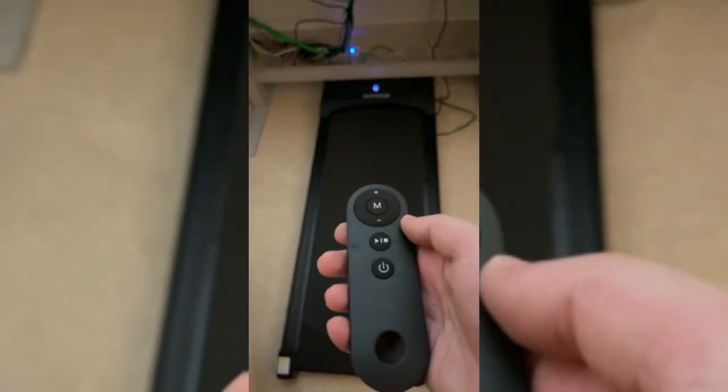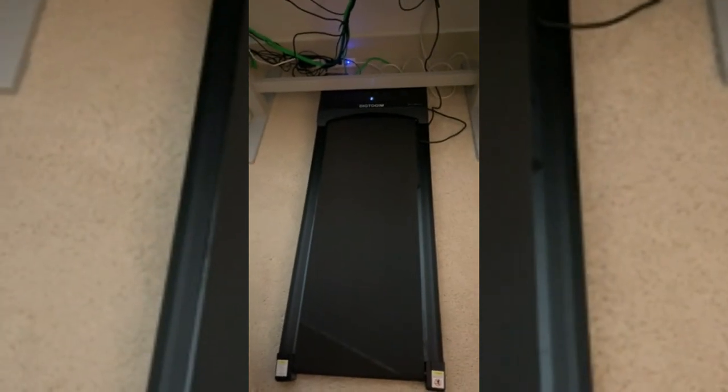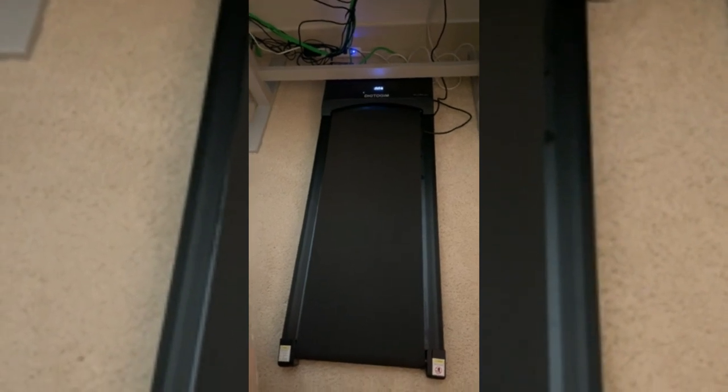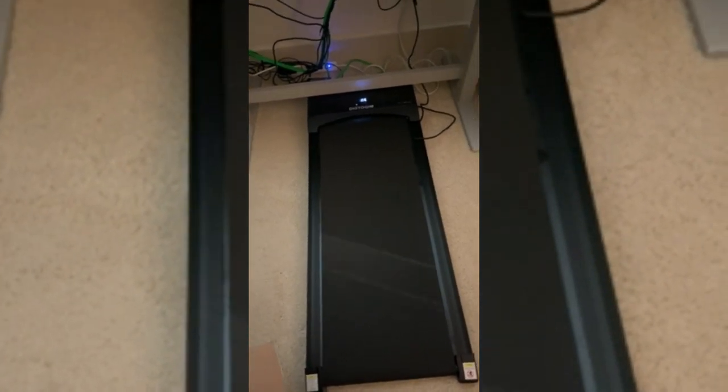3-in-1 treadmill under-desk with ultra-quiet motor, with speed good enough for walking, jogging and running exercise at home, apartment and office, yet super silent without noise issues. Double protection mechanism design ensures no fire or hazard.